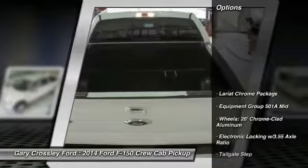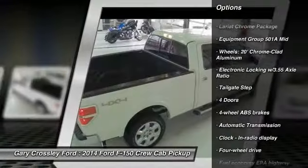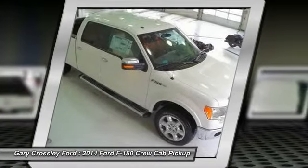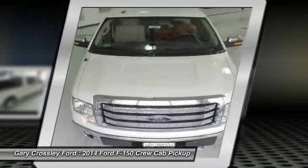Here are some of this vehicle's great options: traction control, automatic transmission, power windows, passenger airbag, tachometer, head-up display, privacy glass, tailgate step, tire pressure monitoring system.